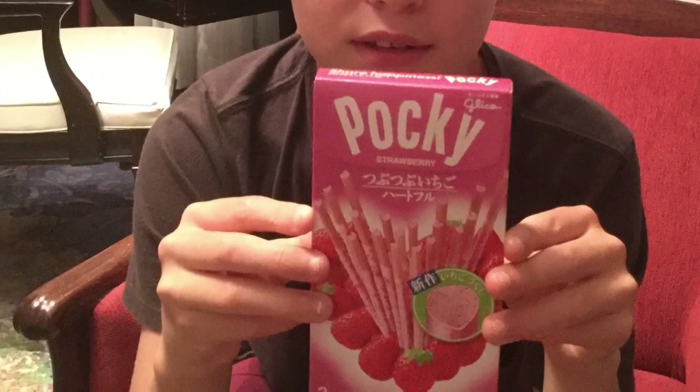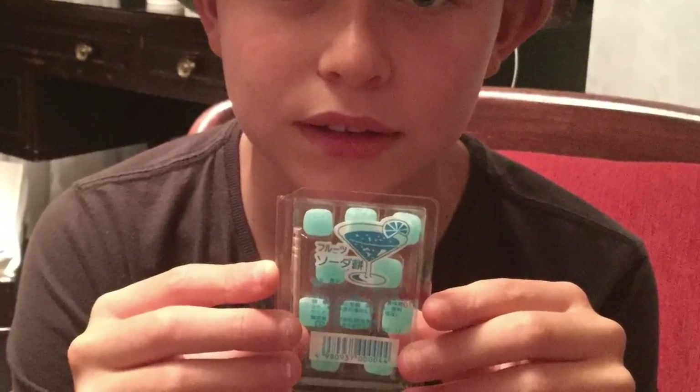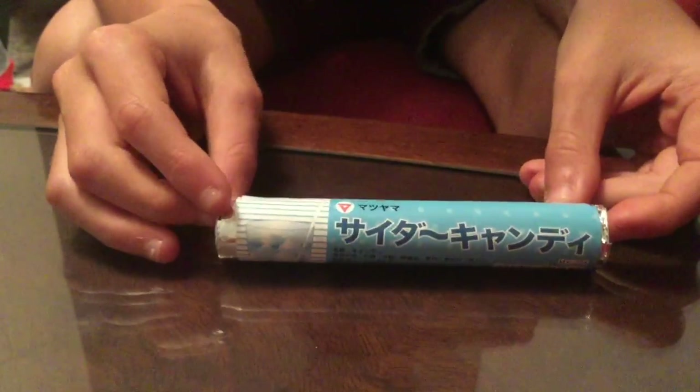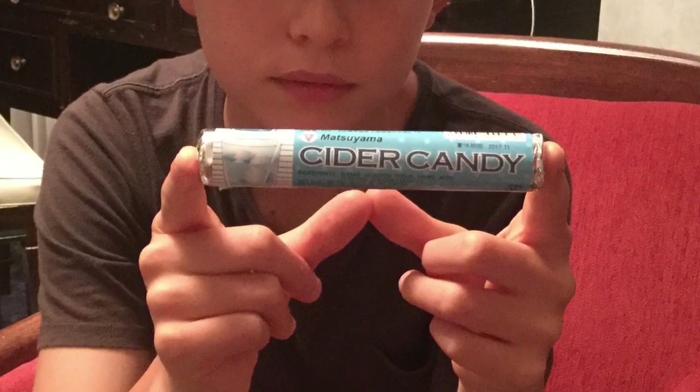On to the next one — this is like a gummy thing, and it might be like cocktail flavor or something like that. The next one is cider candy, and I don't actually know what it's like but it looks like a Mentos kind of thing.